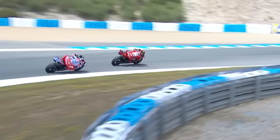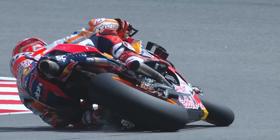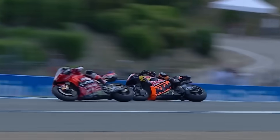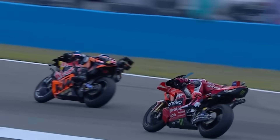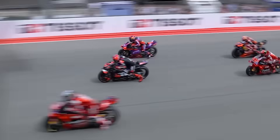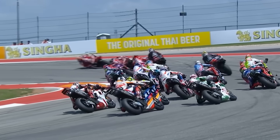Shifting mid-corner risks throwing off the chassis geometry, and in some cases, high-siding into orbit. But with seamless tech, you barely feel it — the bike just keeps pushing like nothing happened. This means better traction, longer tire life, reduced engine stress, and ultimately, faster lap times.